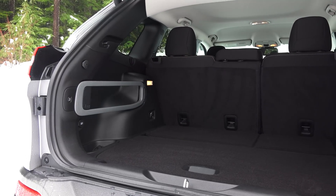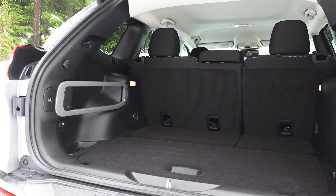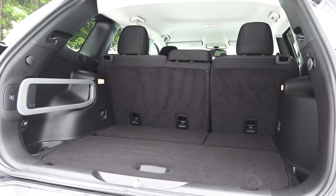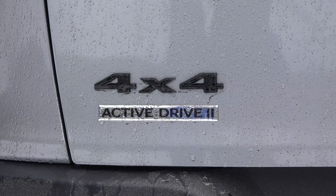As far as practicality, rear legroom is sufficient, however cargo space is a bit low for this segment — as much as 20 cubic feet less than some of its direct competitors with the seats folded, and only four more cubic feet than the smaller Jeep Renegade.